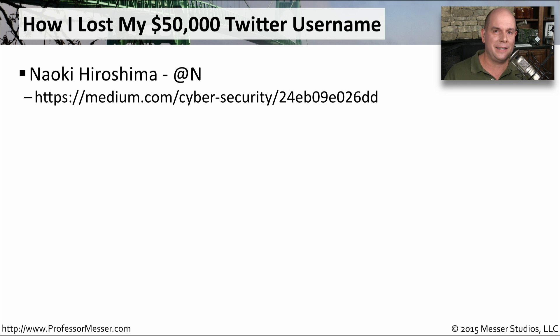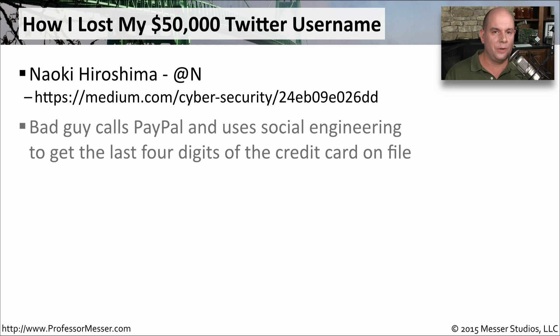A lot of people wanted access to that @N username. What the bad guys did was first call PayPal and pretend to be Naoki, saying 'I need access to my account, but all I have is this credit card that needs to be replaced. I'm not sure which credit card I currently have on file — which one do I have on file?' And PayPal replied with the last four digits. With a simple phone call, the bad guys were able to get just the last four digits of his credit card number.